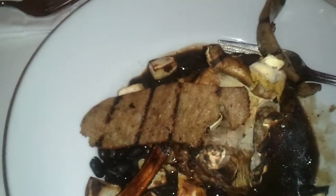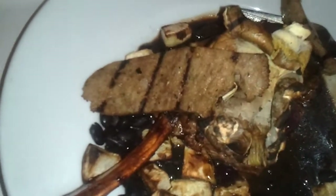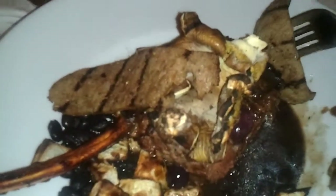Very nice cut of meat. Flavorful. Not quite as tender as beef, but a great flavor. I recommend you try antelope.